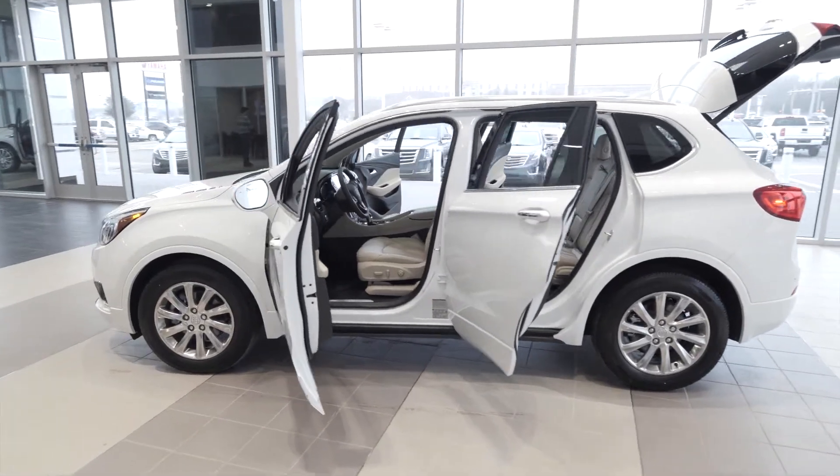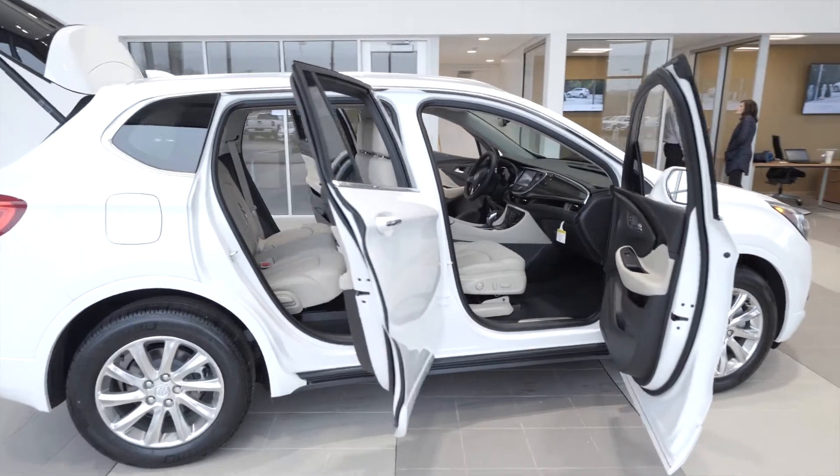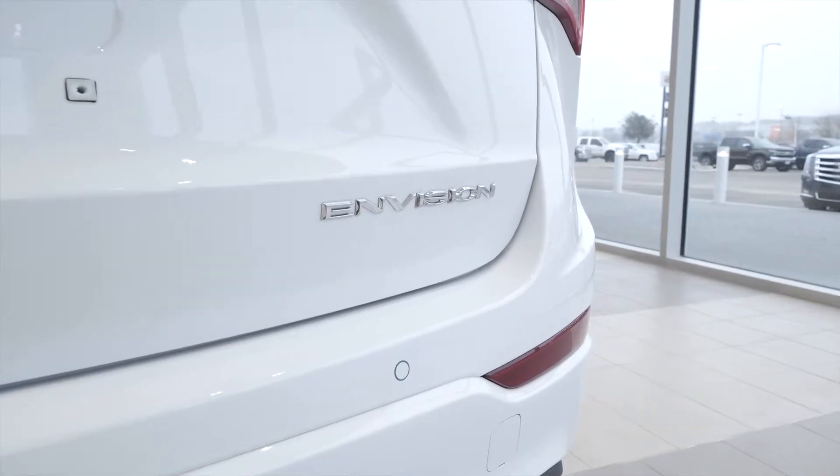The 2.5-liter four-cylinder engine is standard, but it comes with an available 2.0-liter turbo. The sunroof is a free-flow option and can be added to any Buick Envision.